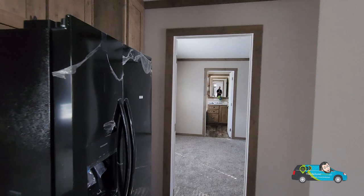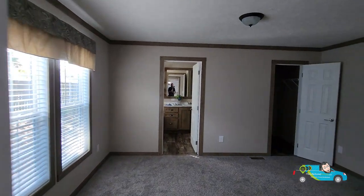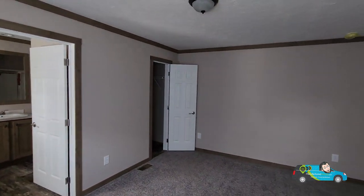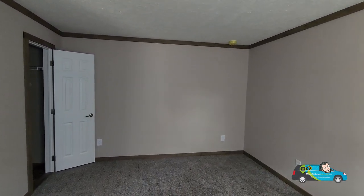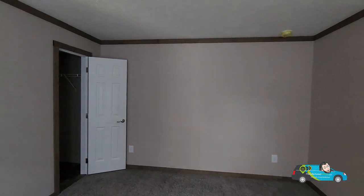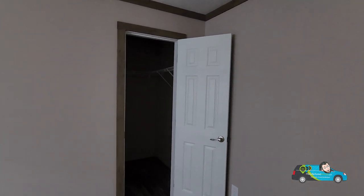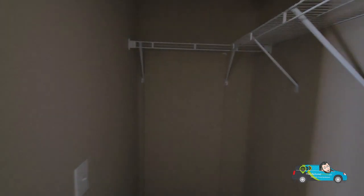Going to the other side of the home, walking into the master or primary room here. It's a good amount of size — this room is a 12 foot by 15 foot room. The walk-in closet is over there, I'm going to take a look at it in a moment. Good amount of size, and there is your hot water heater access right there.